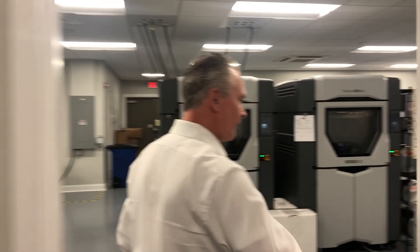Hey everyone, I'm Charles with R&D Technologies. Let's go for a walk through our 3D printing facility. R&D Technologies is located here in North Kingstown, and we are a 3D printing facility that is a partner with Stratasys.